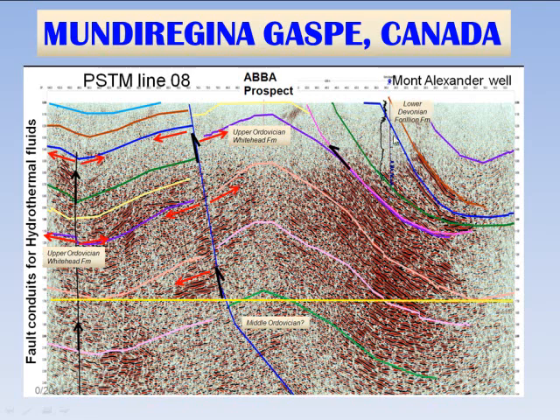The Forion in this well comes up to the surface, so it is basically just a wedge of carbonate that's exposed at the surface. However, over on the Mundu Regina prospect, this is the south flank of the Mundu Regina prospect, with the fault showing that the Forion in the subsurface is a real good candidate for hydrothermal dolomite. The Abba prospect would be made up of many Ordovician targets.